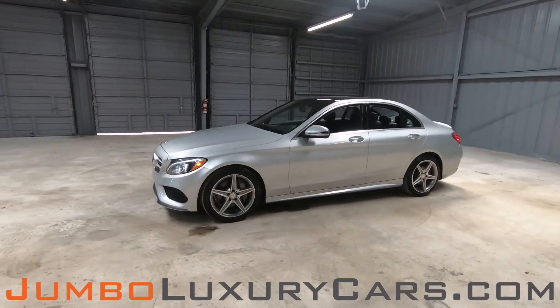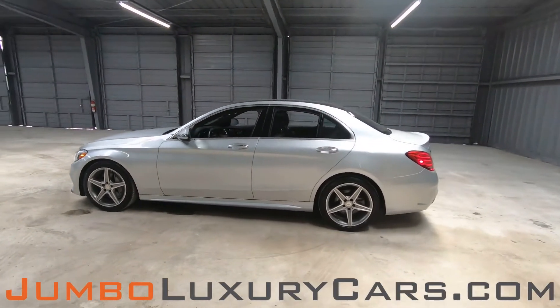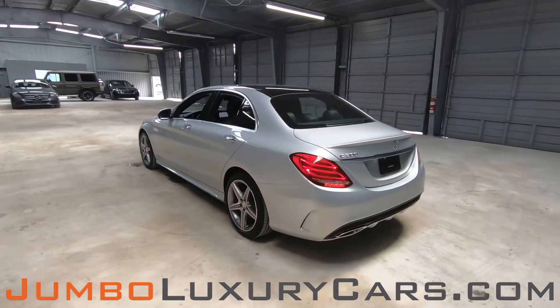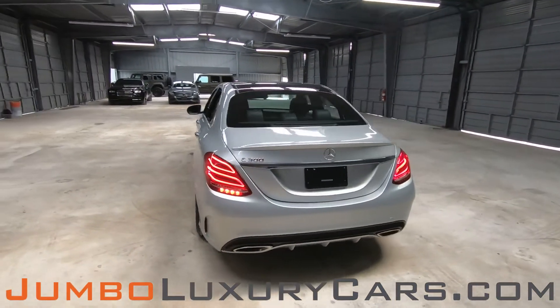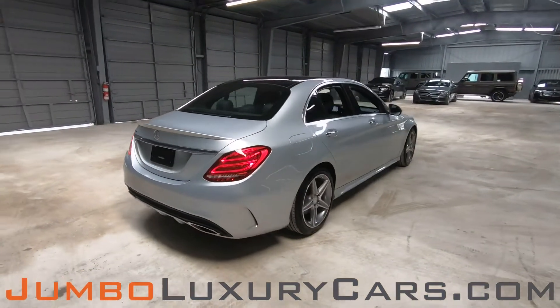Dear future customer, welcome to Jumbo Luxury Cars. Here is your 2016 Mercedes-Benz C300, stock number 78618. This vehicle currently has 27,954 miles and according to Carfax has no accidents nor damages reported, with two previous owners.